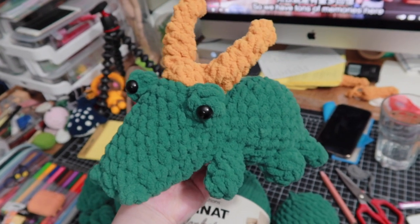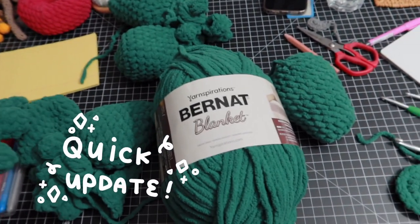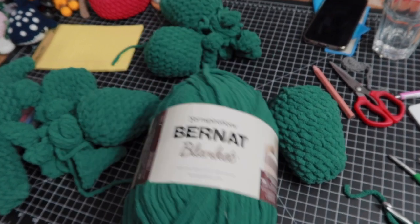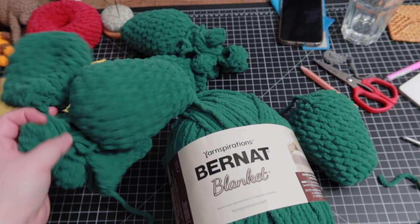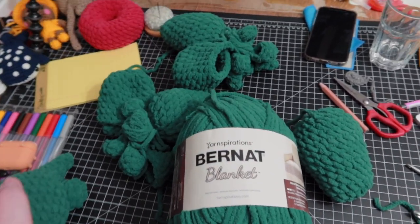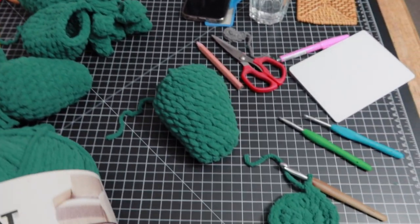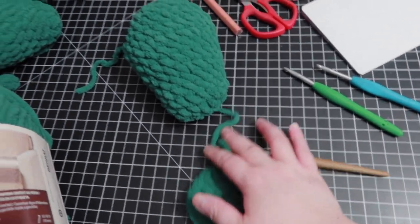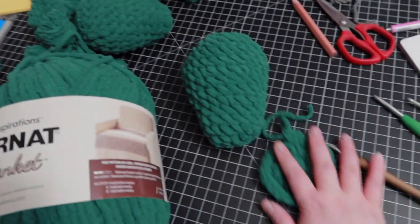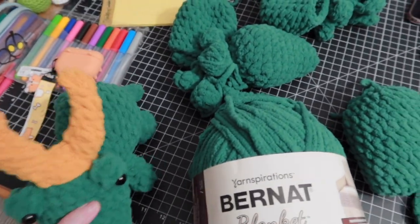For those who are interested in making this croquis, there's a new update for you. I just figured out that if you got one ball of the brunette blanket, you can make at least one, two, and three croquis. This is my first one, the second one, and the third one. This is when I use up all the yarn from this ball — the head and the body. So that's pretty good: one ball, you can make three croquis, which is not bad.